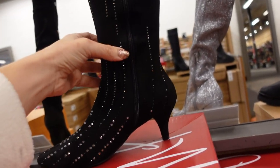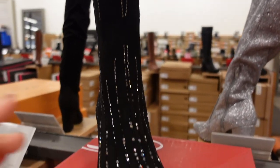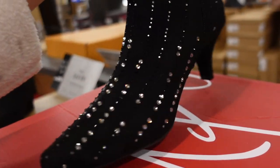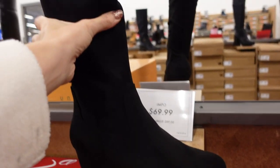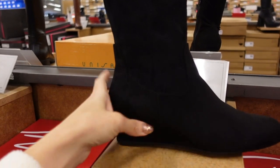New rhinestone boot from Impo — pointed toe, chunky kitten heel on the back, zipper on the inside. These are $79.99 with a mix of both black and clear crystals. Also seeing a new wedge boot from Impo — rounded toe, wedge in the back, zipper on the inside. They're $69.99.